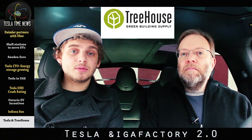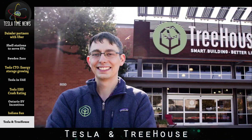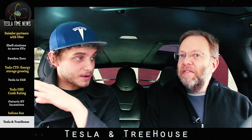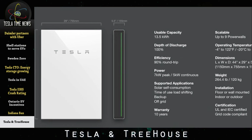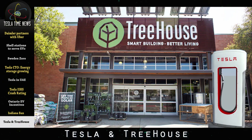Treehouse is a new sustainable home improvement store chain with two locations in Austin and Dallas, Texas. Treehouse will be opening its first store built from the ground up in June. The store is going to be powered by over 500 solar panels, and it's going to store all that energy in two giant Tesla Powerpacks behind glass in the store. Treehouse will distribute Powerwall home battery packs and have demonstrations of sustainable building products, home automation, and energy efficiency. Notably, Tesla's first Dallas, Texas supercharger will be located in the parking lot of the new Treehouse store.